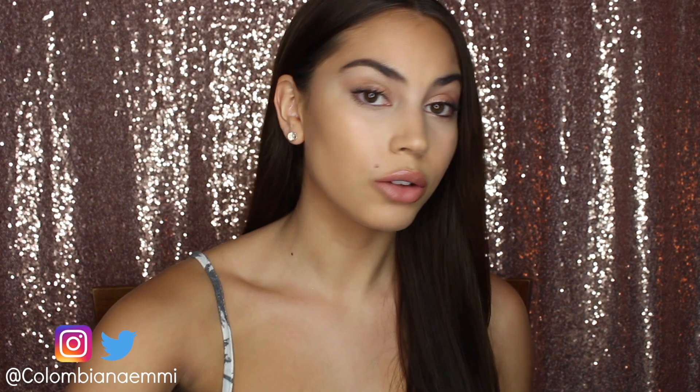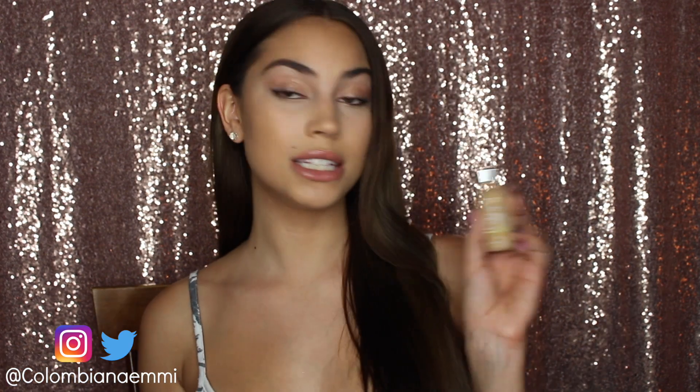I'm literally wearing it right now. So if you like the way my skin looks, you need to get this.